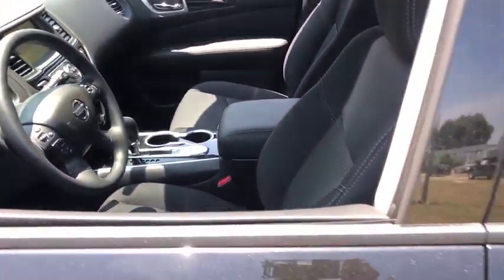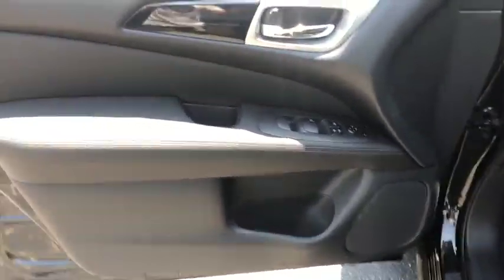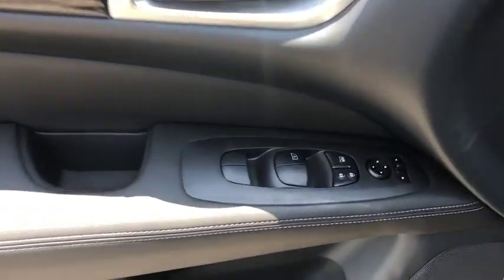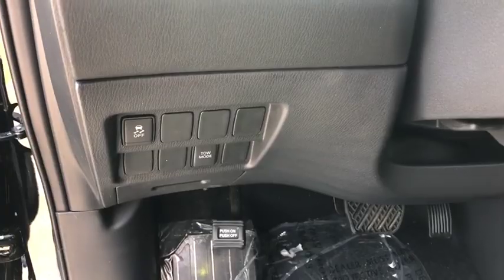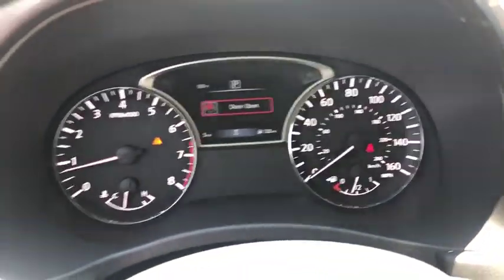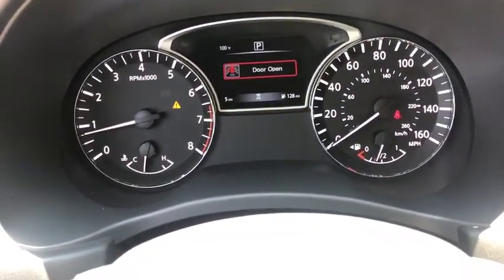Traction control, dual airbags, power steering, four-wheel disc brakes, trip computer, CD player, security system, electronic stability control, rear window defroster, power windows, overhead console, panic alarm, tachometer.